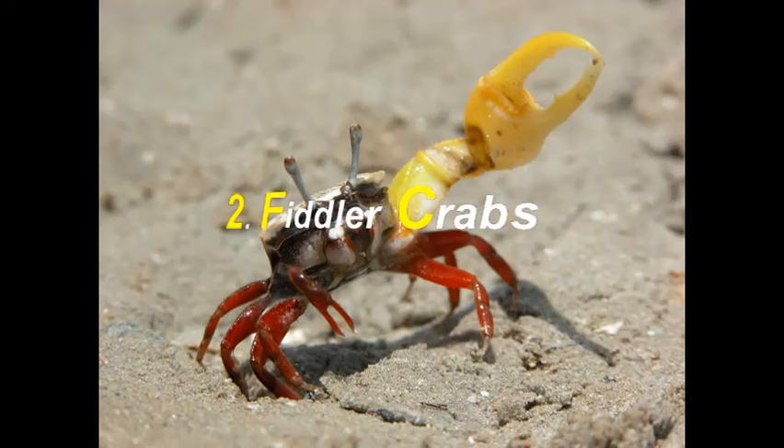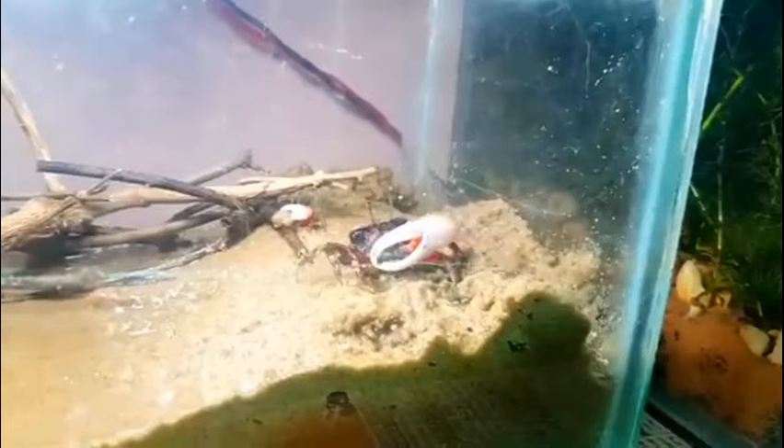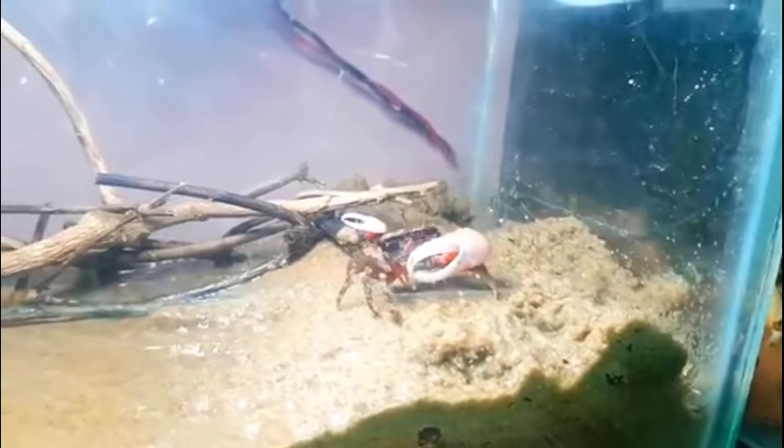Next on our list is Fiddler Crabs. Fiddler Crabs are also easy to take care of — all they require is regular feeding and a clean environment. They are smaller than any other aquarium crabs but still beautiful. They can grow up to two inches. Fiddler Crabs are usually not very aggressive.